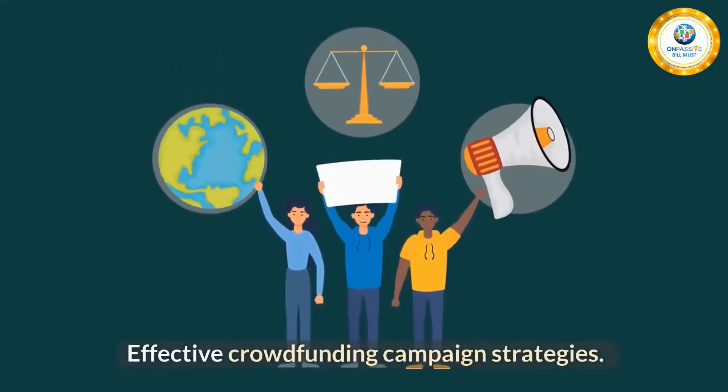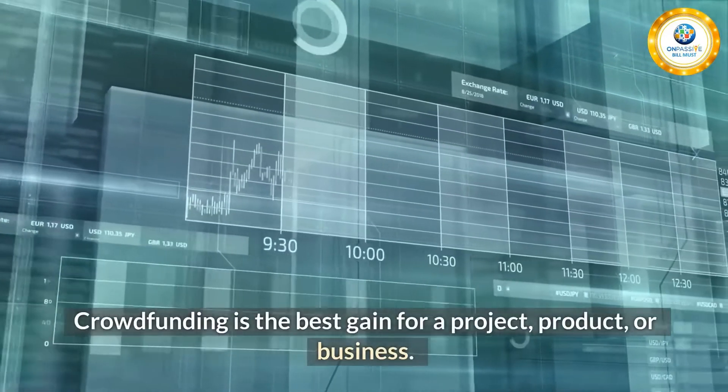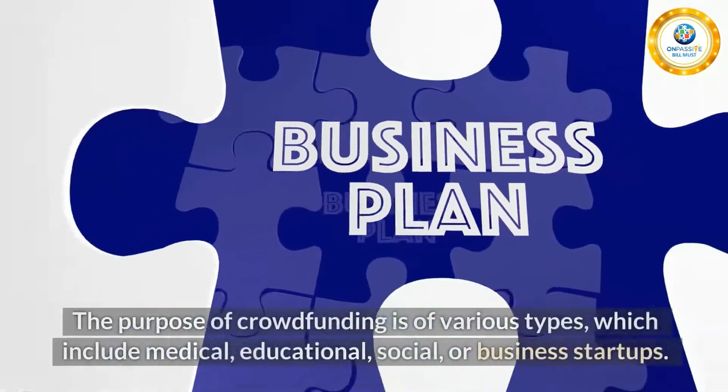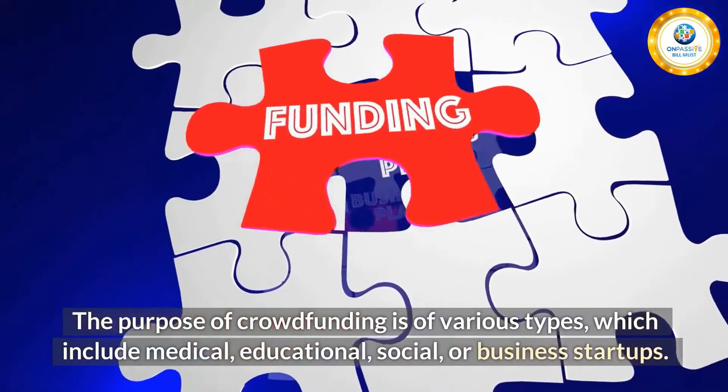Effective crowdfunding campaign strategies. Crowdfunding is the best way to gain funding for a project, product, or business. Ever since it started, the process has helped entrepreneurs globally. The purpose of crowdfunding is of various types, which include medical, educational, social, or business startups.